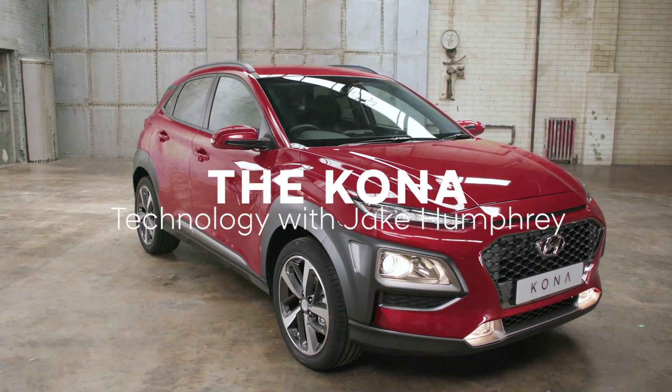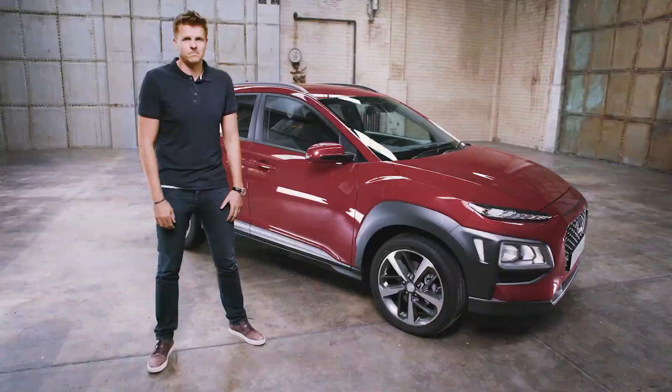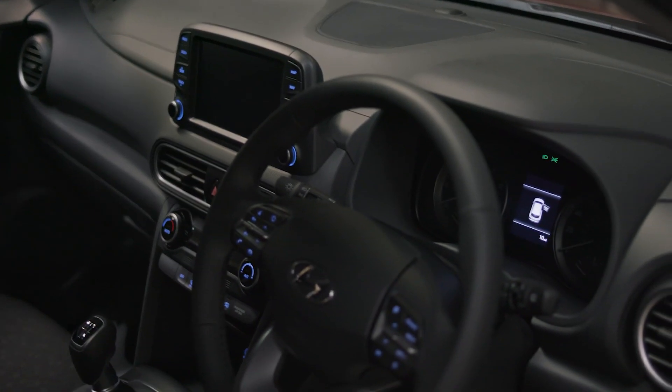Do you need a car with gadgets and gizmos aplenty? Well, the all-new Kona does not disappoint. When it comes to infotainment, you've got three different options.